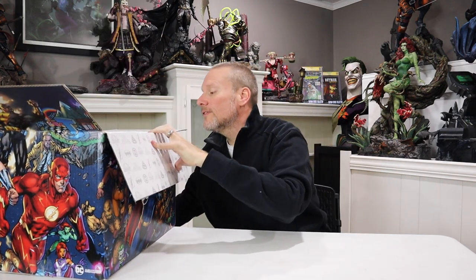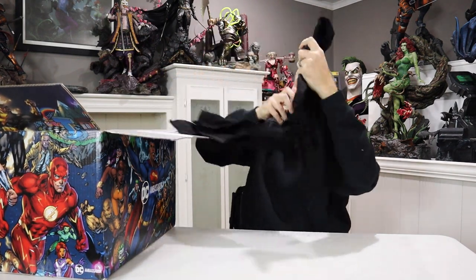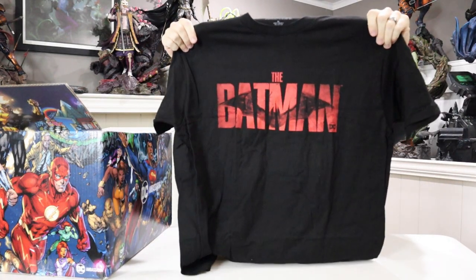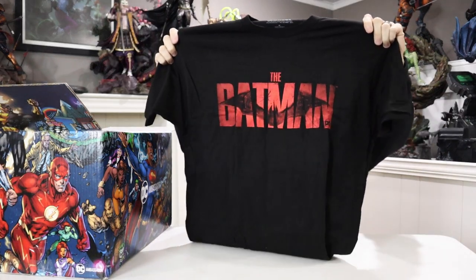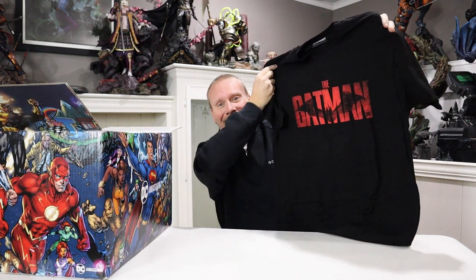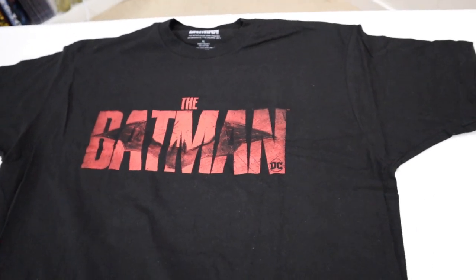First up I see a t-shirt. Speaking of the Batman — look at that! It's a Batman t-shirt. It's even my size — absolutely perfect. I'm going to be rocking this when I go to the movies. I love the logo. You guys are going to be seeing me wear this a lot in my videos. It's available at the link down below if you're interested in ordering it.